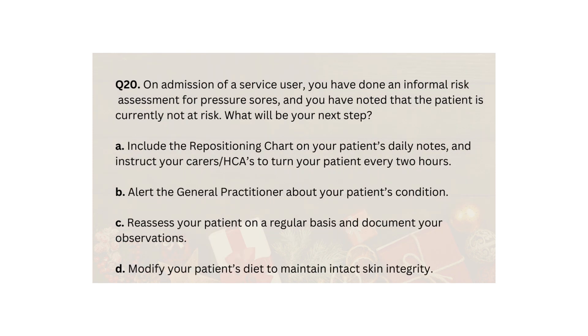Q20. On admission of a service user, you have done an informal risk assessment for pressure sores and you have noted that the patient is currently not at risk. What will be your next step? A. Include the repositioning chart on your patient's daily notes and instruct your carers and HCAs to turn your patient every two hours. B. Alert the general practitioner about your patient's condition. C. Reassess your patient on a regular basis and document your observations. D. Modify your patient's diet to maintain intact skin integrity.